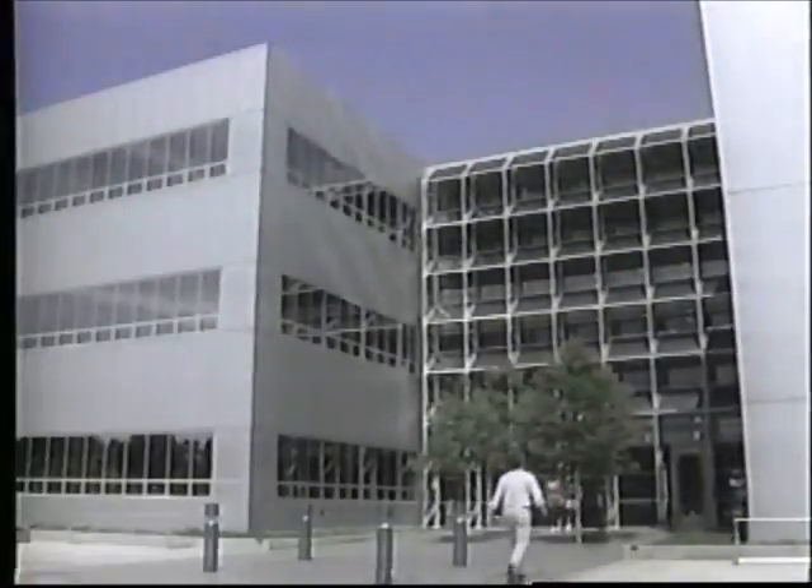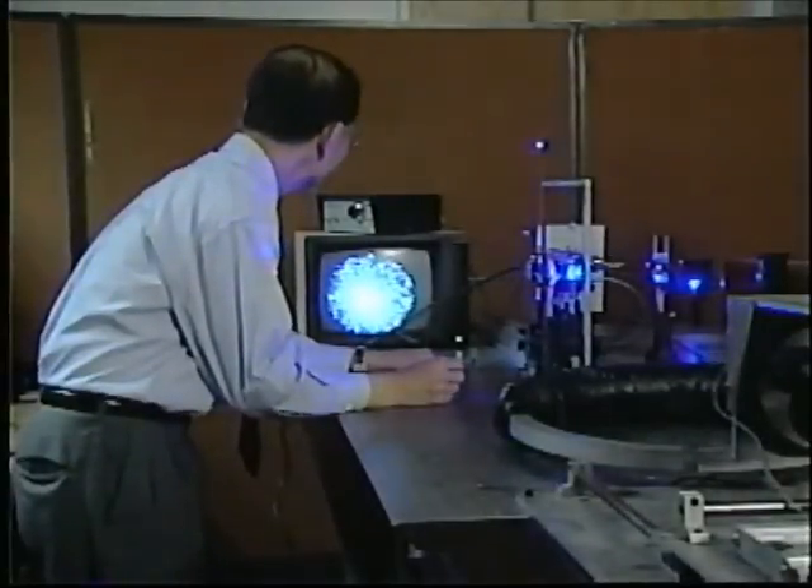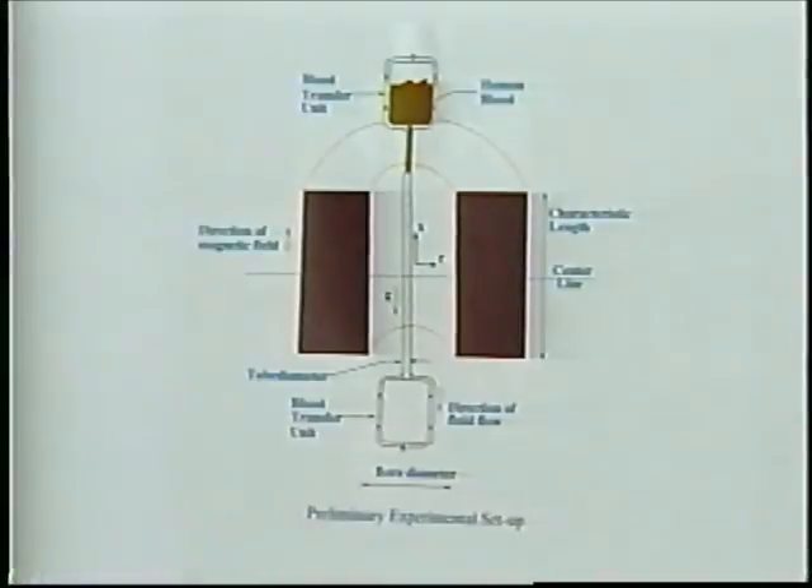An FSU scientist is using the world's most powerful magnets for research that could dramatically affect future medical care. Dean of the FAMU-FSU College of Engineering, Ching-Zhen Chen, is studying how doctors could apply a direct magnetic field to guide red blood cells to do their work in a non-invasive manner.